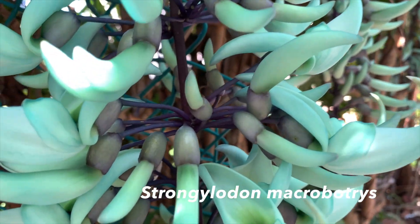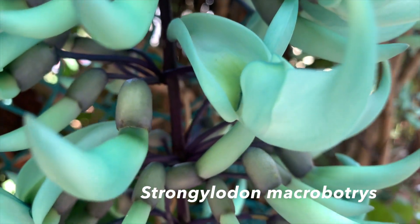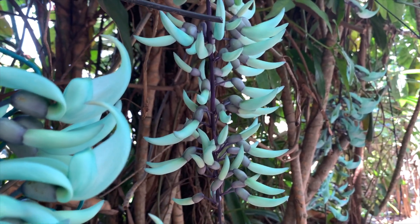Its Latin name is Strongylodon macrobotrys, which in Latin basically means 'round-toothed cluster of grapes,' and you can definitely see why it's called that. It's part of the bean family, the Leguminosae family, and one of its closest cousins is actually the kidney bean, which you can sort of see some family resemblance.